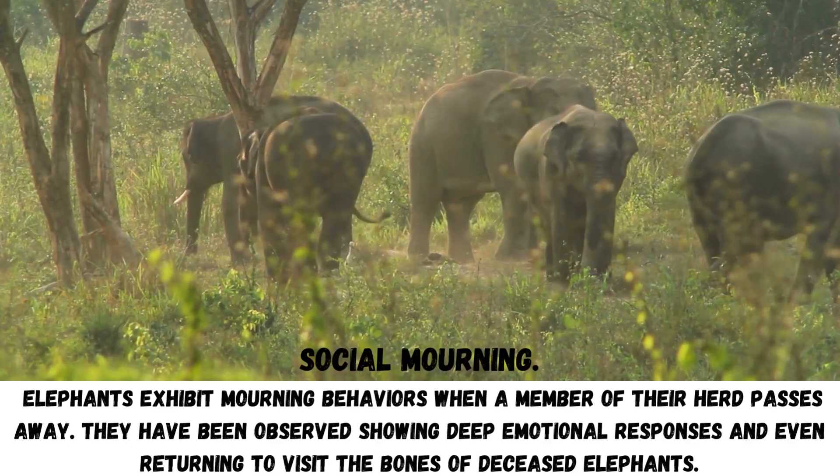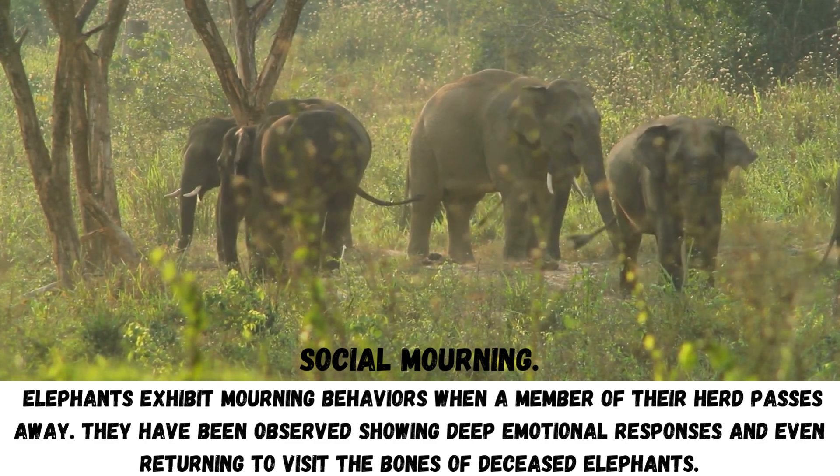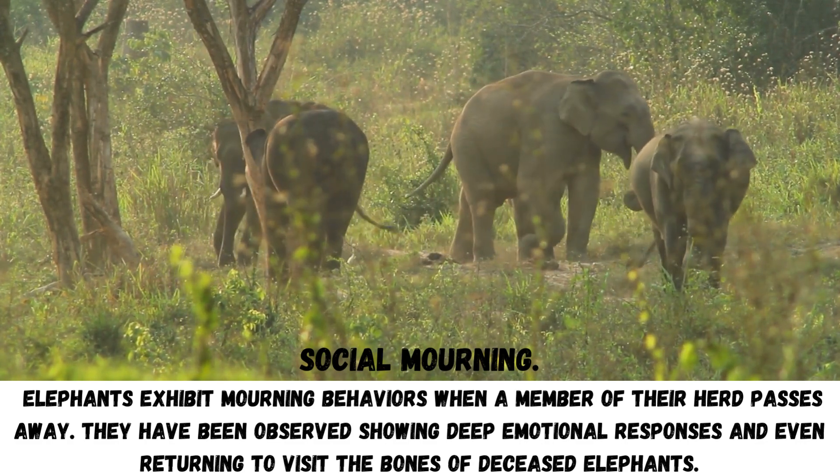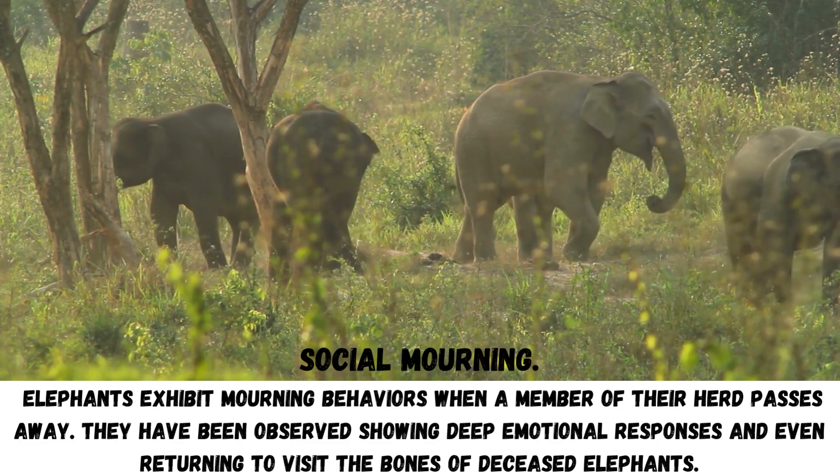Social mourning: Elephants exhibit mourning behaviors when a member of their herd passes away. They have been observed showing deep emotional responses and even returning to visit the bones of deceased elephants.